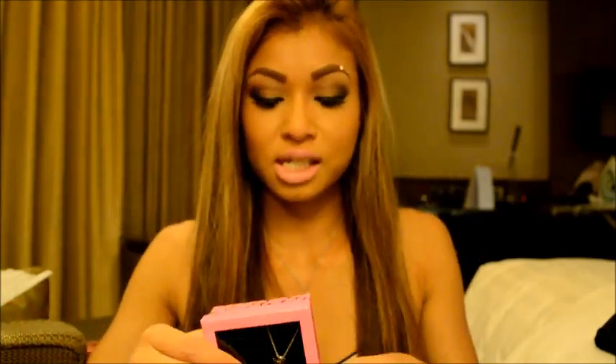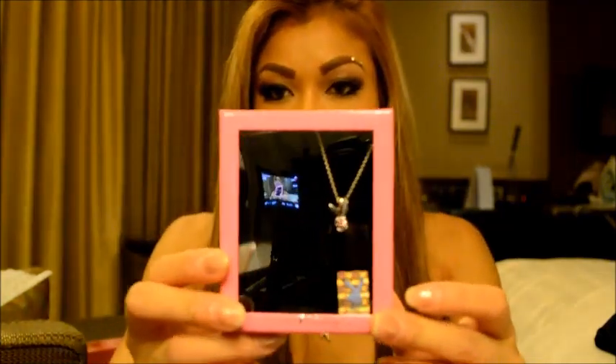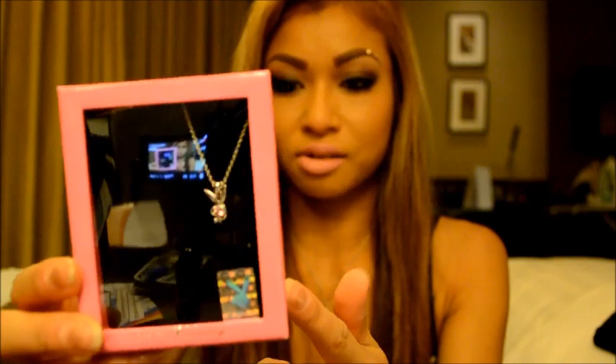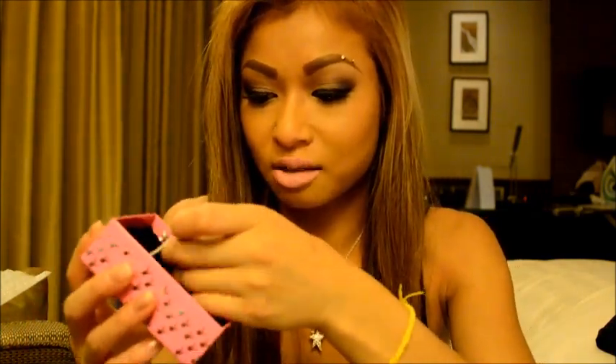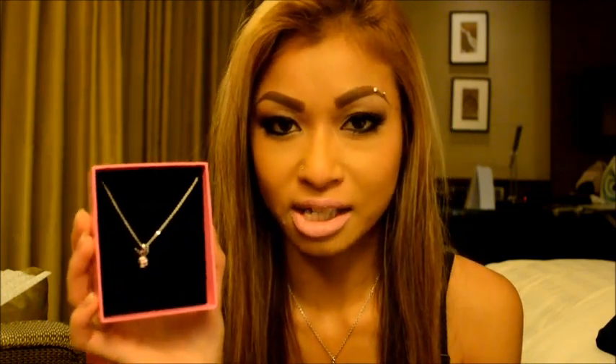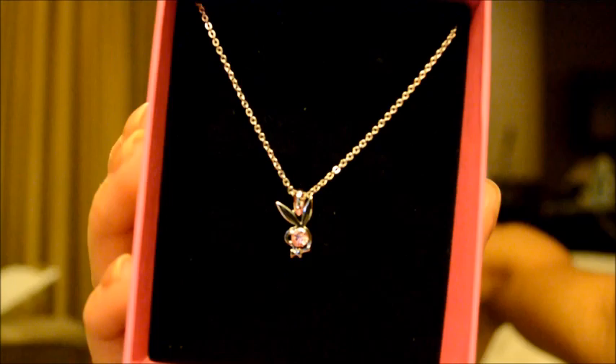Actually my boyfriend got me this — it's a Playboy necklace. I think it's from the Paragon Centre, which is like a department store in Bangkok — like Myer and David Jones sort of thing. I'm really bad at explaining where I got things because I get lost easily and I don't know my directions. How gorgeous is this necklace — beautiful.